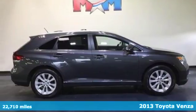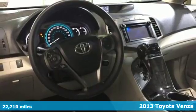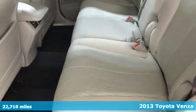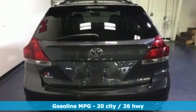It's a 2013 Toyota Venza. This refined vehicle is the perfect balance between small and large SUVs for that just right size. It comes with the features you need and better yet want.